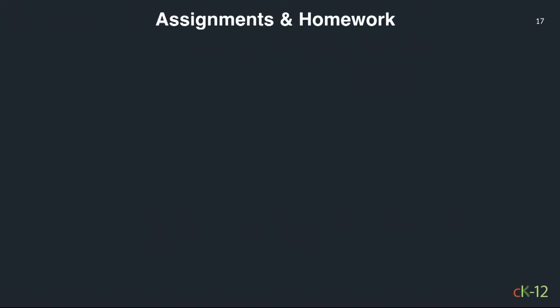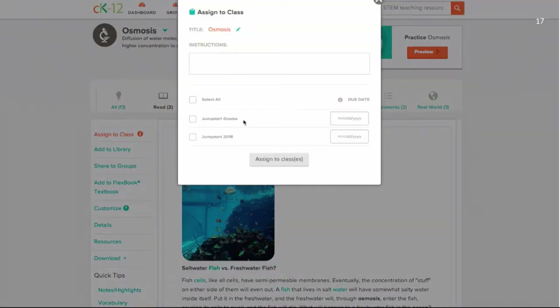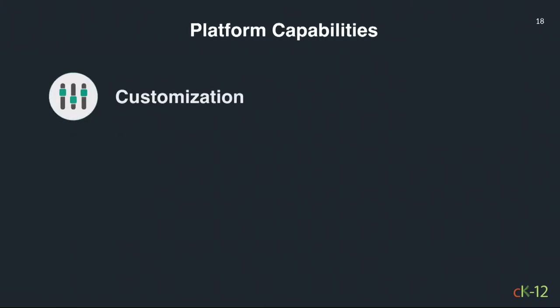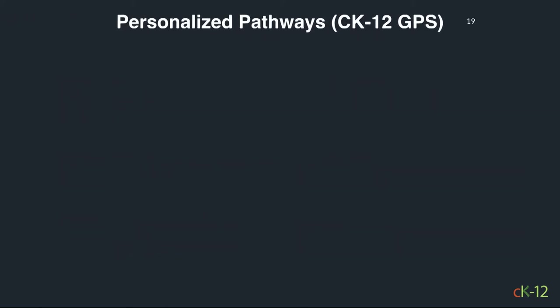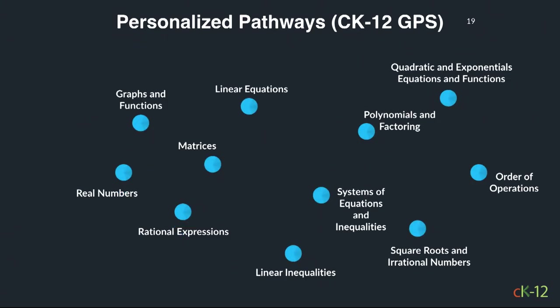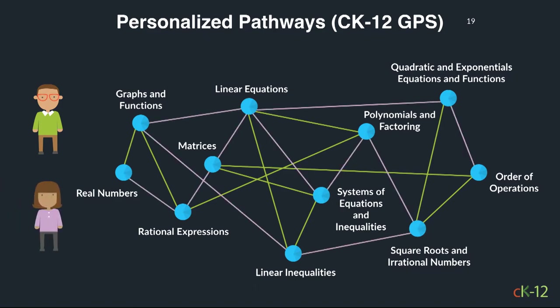There are assignments and homework as well. That's the basic platform — it has lots of capabilities, and our hope is that other people will come and use the platform to build their own things on top. Every student or teacher might want to teach curriculum content in a different way, so if you imagine a concept map, a student can take a particular path through it, and a different student can take a different path.